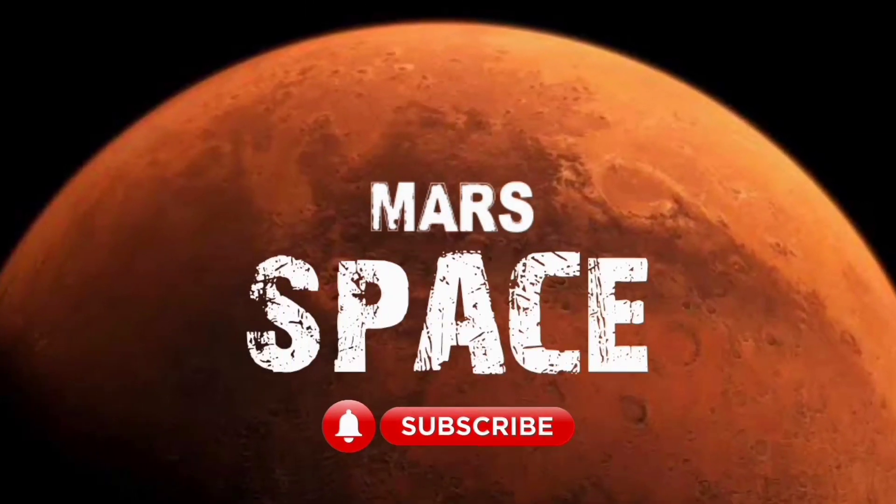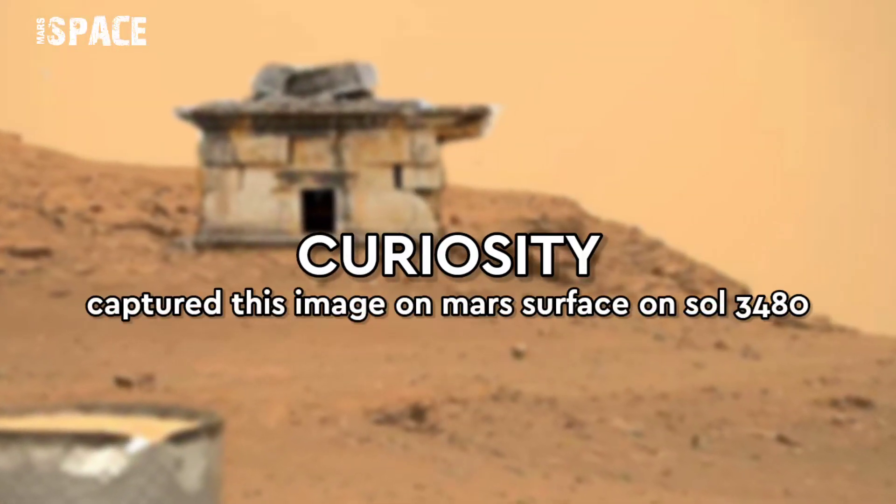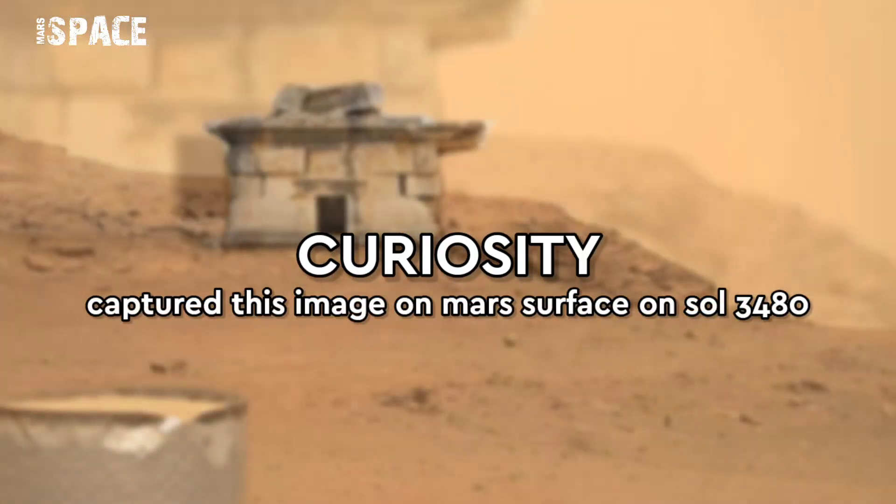Hello my dear friends, welcome back to our YouTube channel Marsy Space. For more updates, hit the bell icon with thumbs up, and please watch till the end.